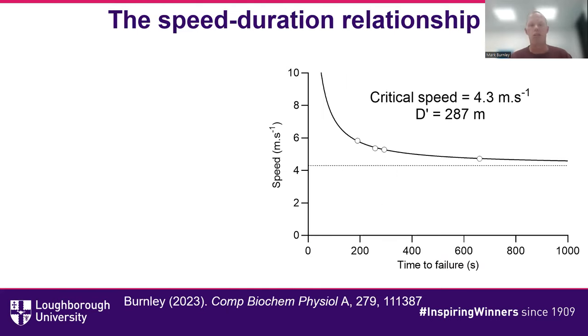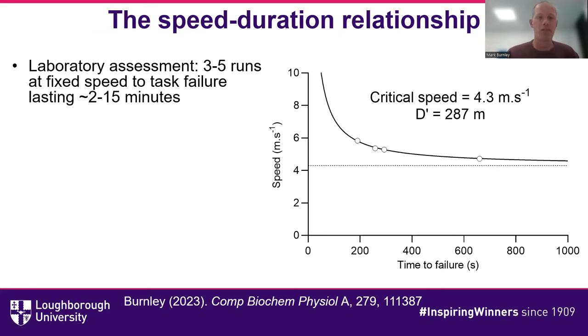The speed-duration relationship is usually measured in the laboratory. Here we have a typical club runner with a critical speed of 4.3 meters per second and a D-prime of 287 meters. To get to that, we do three to five exhaustive runs at a fixed speed until the participant can no longer keep pace with the treadmill. We usually select these to last approximately two to fifteen minutes, then plot them on a graph and fit a curve.